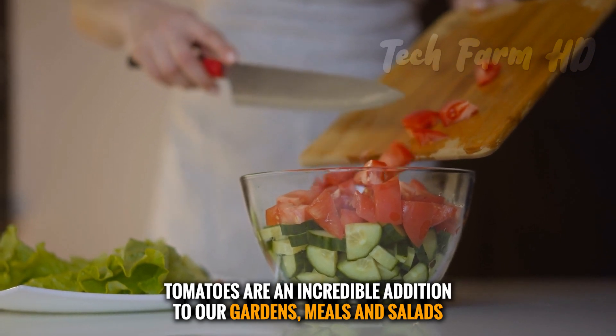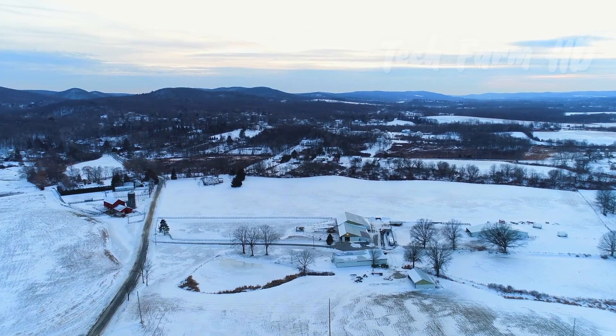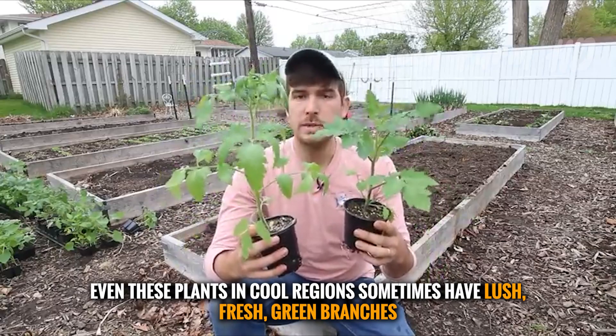Tomatoes are an incredible addition to our gardens, meals, and salads. Unfortunately, tomatoes in cool climates are hard to harvest — even plants in cool regions sometimes have lush fresh green branches, however they are susceptible to disease or pests.